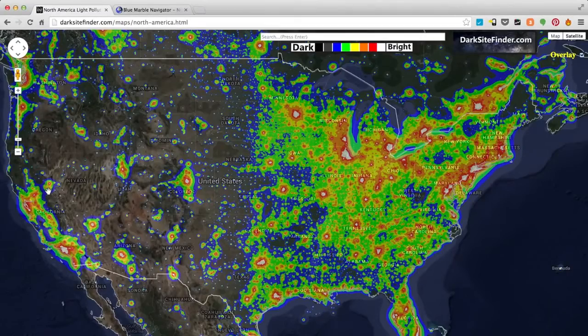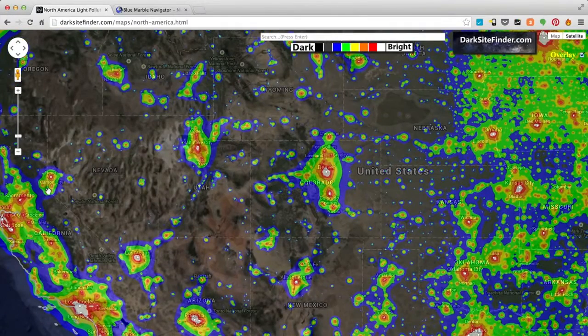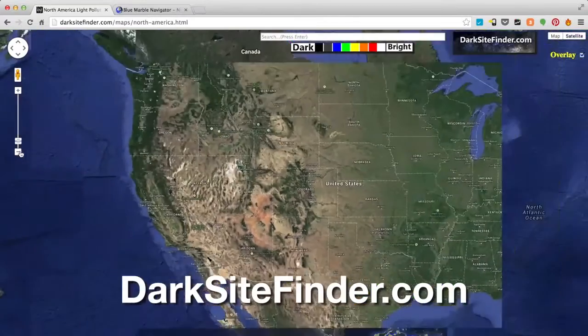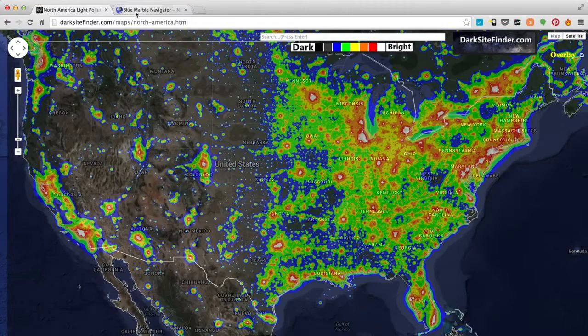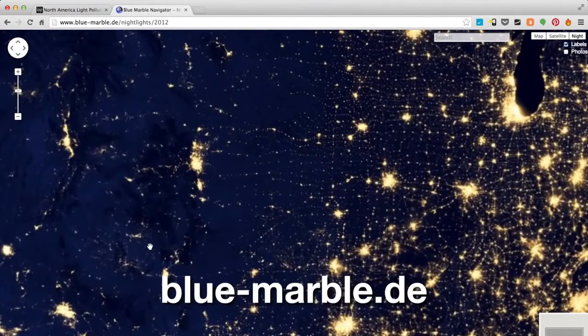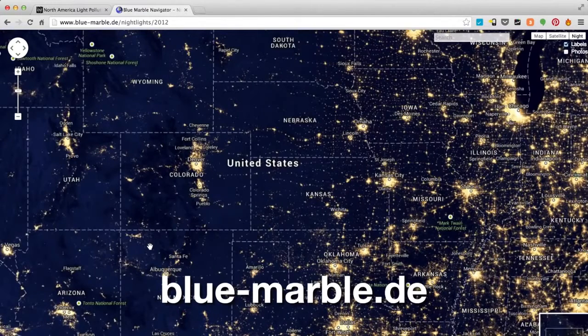The most important part of photographing the Milky Way is finding a dark location. I use a couple of resources for scouting areas with low light pollution. The first is called Dark Sight Finder, and the second is called Blue Marble Navigator. Both of these websites provide maps of light pollution from around the globe that can help give us a better idea of where to find nice, dark skies.